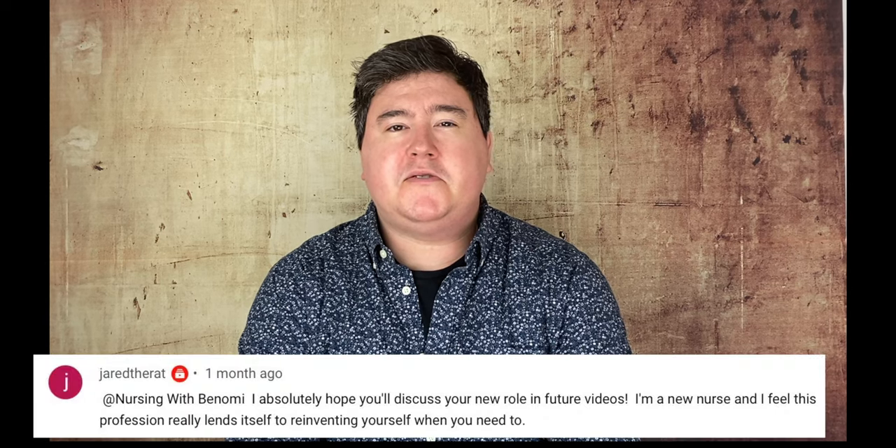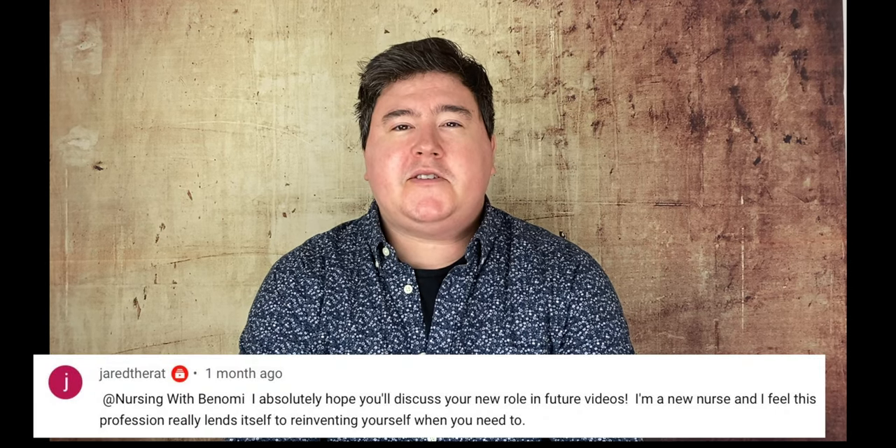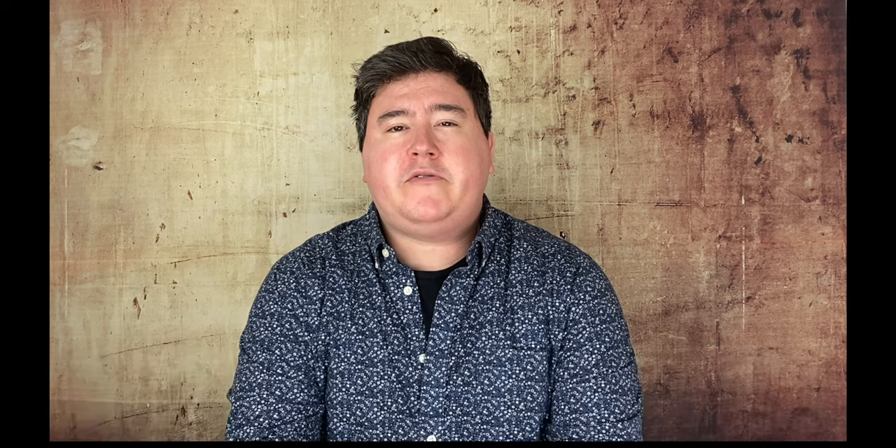Today, we're going to respond to one of our viewers who requested a video about my change in working conditions. As many of you know, I left the field of hospice recently, about six months ago almost, and I've been working in an orthopedic clinic. If you watch our video about why I left hospice, you'll understand the reasons, but I'm going to tell you a little bit more about what I do right now.